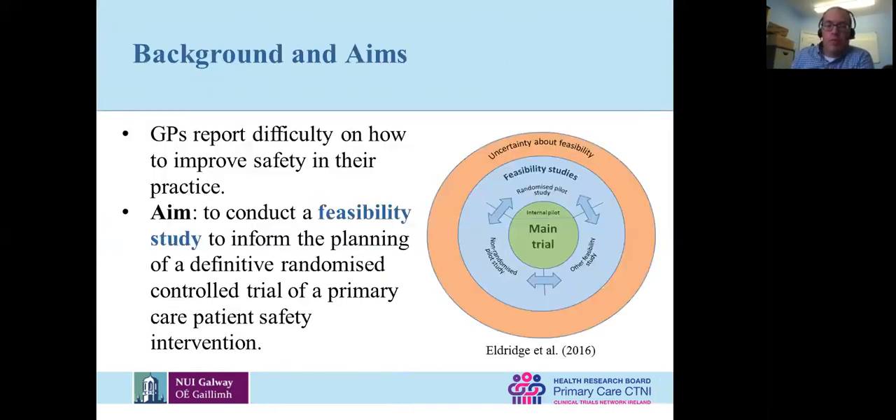The big background here is that GPs — and doctors generally — report difficulty knowing how to improve safety in their practice. If we say you need to improve safety, how do they do it? Where do they start? That was the genesis of this project.